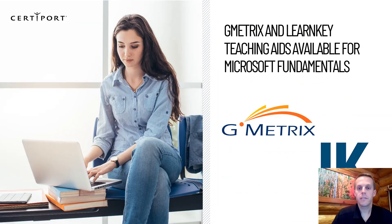We do have a full Learn, Practice, Certify offering for this set of exams. We've partnered with GMetrix and LearnKey on the learning and practice material. So if you are looking for practice tests or learning material, feel free to reach out to one of our territory managers for information about those.